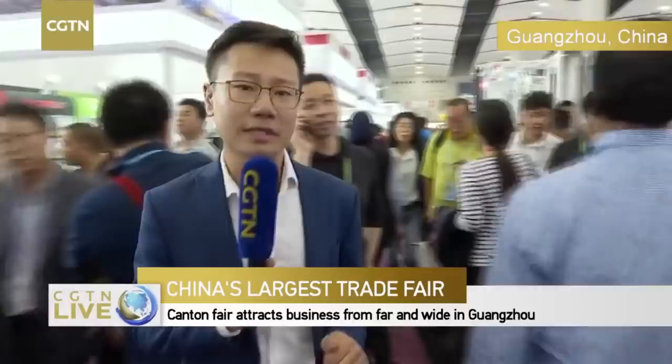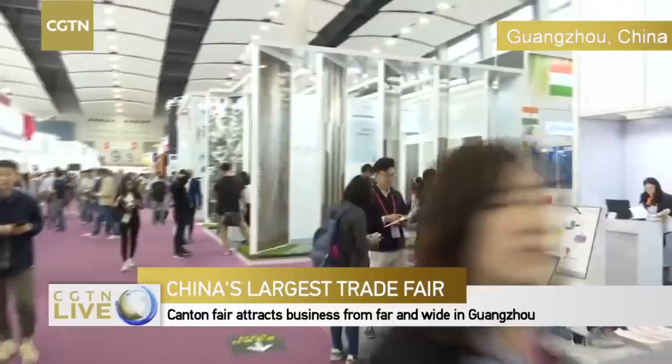For those who just tuned in, this is CGTN — we're broadcasting at the Canton Fair in the southern Chinese city of Guangzhou, where there are altogether over 60,000 booths and 25,000 companies from all around the world attending this year's event. This is one of the biggest trade fairs in China and has a very long history dating back to the 1950s.